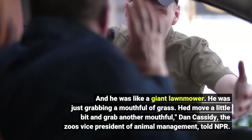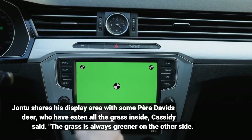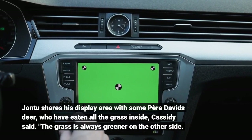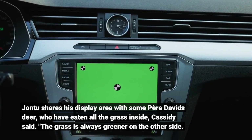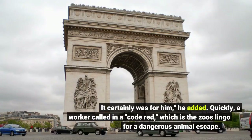Dan Cassidy, the zoo's vice president of animal management, told NPR that John 2 shares his display area with some Père David's deer, who have eaten all the grass inside. "The grass is always greener on the other side. It certainly was for him," he added.